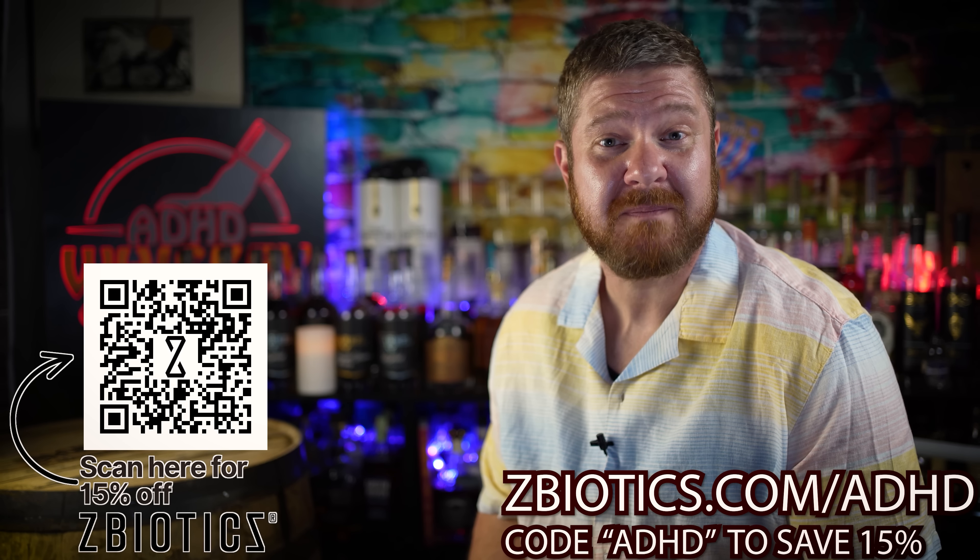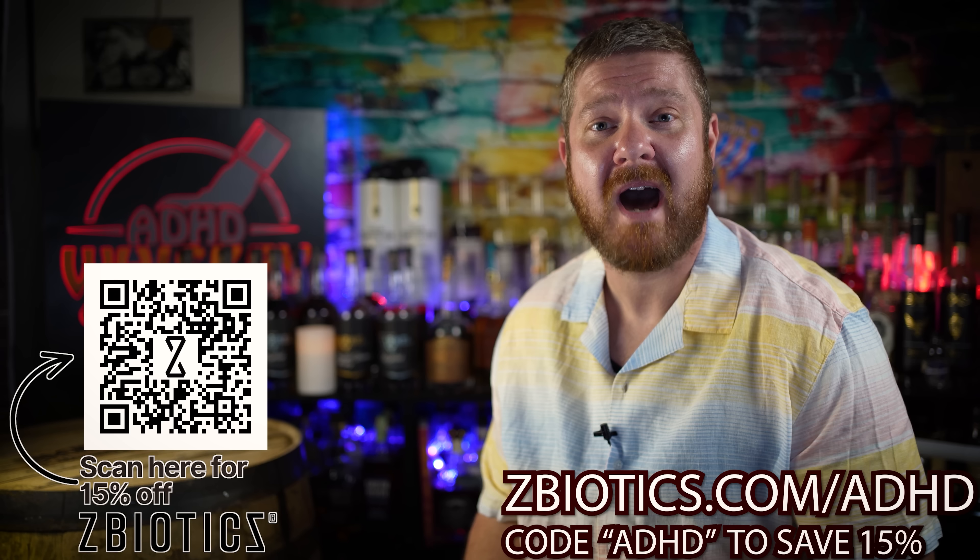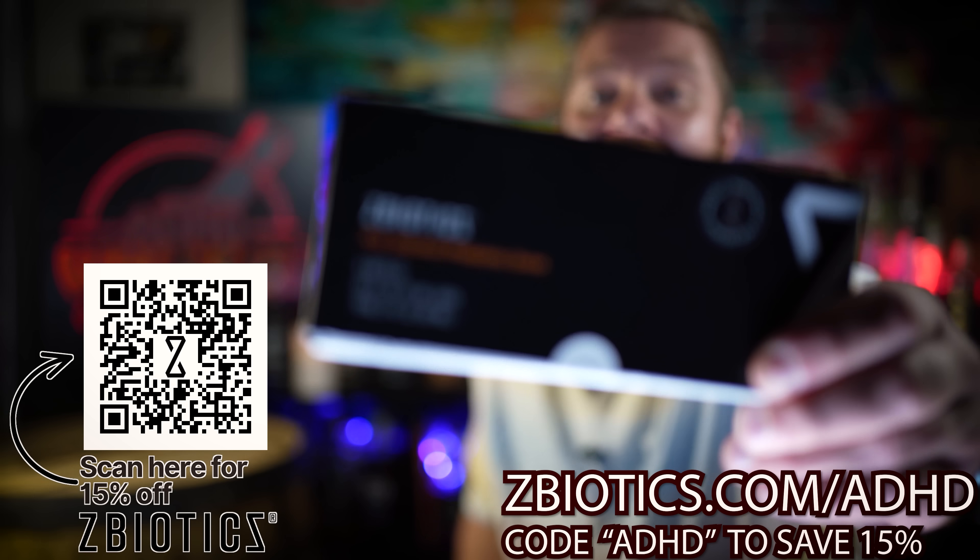But before we get into this pour that was just found in a store, let me first tell you about today's video sponsor. Today's video is brought to us by the makers of the world's very first genetically engineered probiotic drink, Z-Biotics.